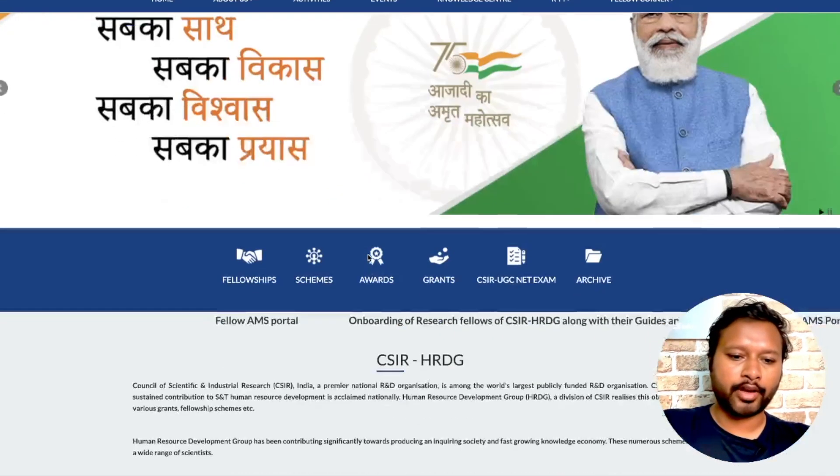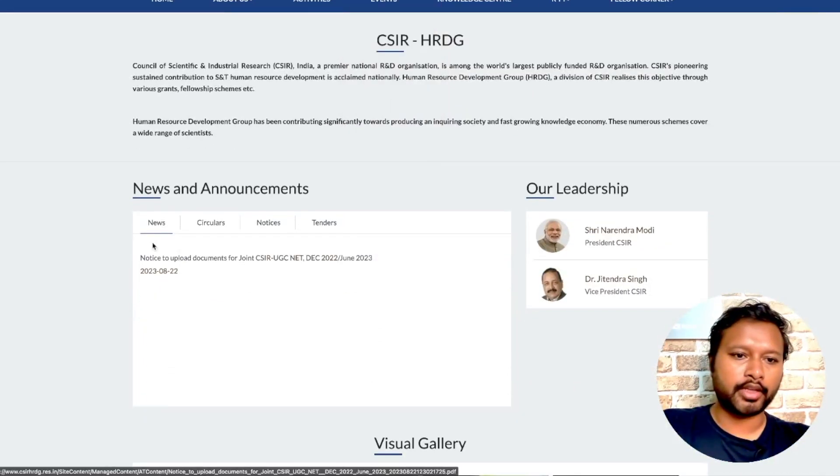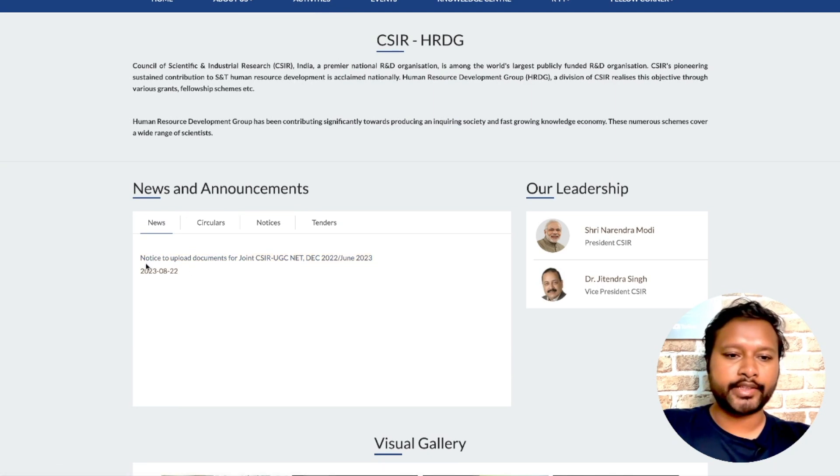Once you open this website, scroll down a little to the News and Announcement section. Here it says: 'Notice to upload documents for Joint CSIR UGC NET December 2022 / June 2023 exam.' This is the notice given to you. Click on this particular link.